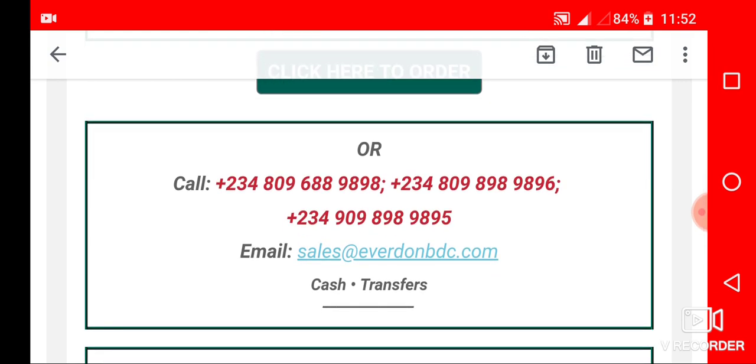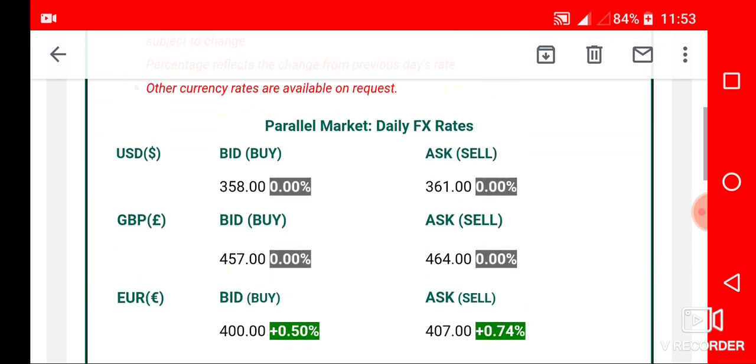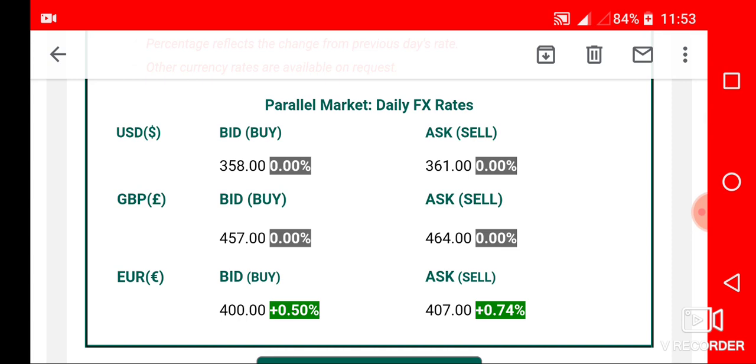If you contact this bureau and you are satisfied with their services, kindly drop your comment below this video. If this information has been helpful to you, click on the like button. Thank you very much for watching. Tomorrow is Friday the 14th of June — tomorrow is the close of the official trading week.